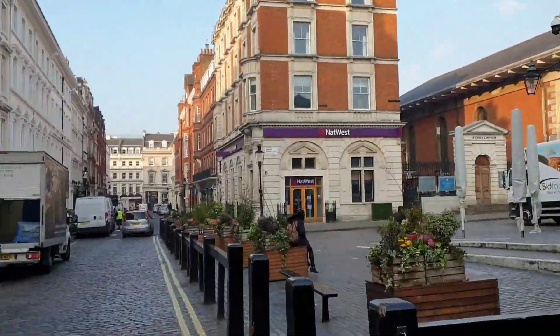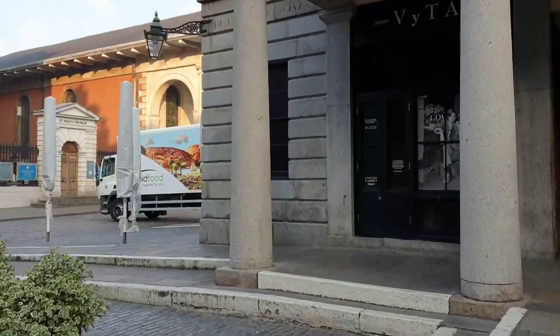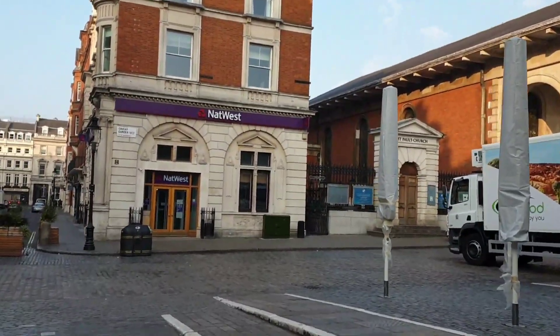Seized by Henry VIII and given to the Earl of Bedford in 1552, he arranged for houses to be built on the site.